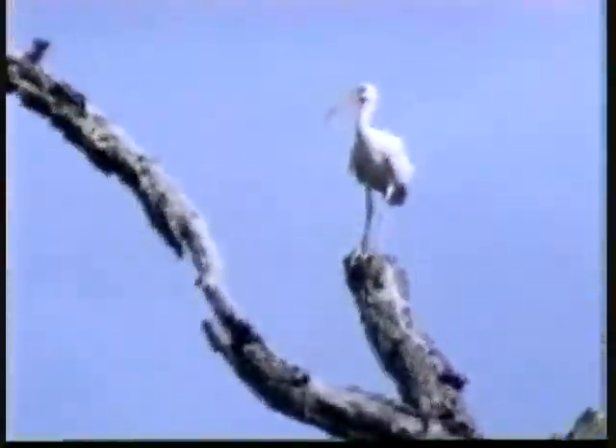They don't pay attention to any of the other ibises, cormorants, or the frigate birds.